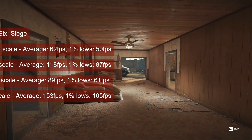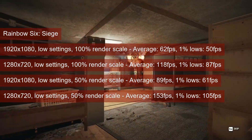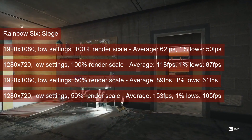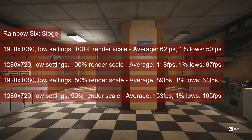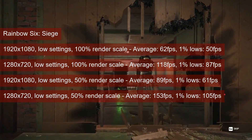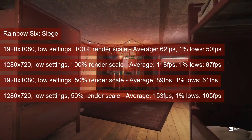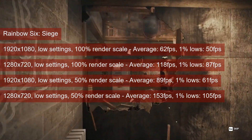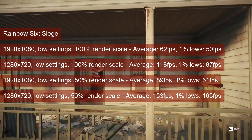Rainbow Six Siege starts GPU-limited at low settings, 1080 resolution, and 100% render scale. The average FPS for the R7-260 is 62 and the 1% lows is 50, making for a decent experience. The difference of 13 FPS from the HD7770 makes this game strongly influenced by shader performance, and against last year's numbers we're talking about 1 FPS — forget about it. One thing to note: at lower resolutions, particularly 720p and 50% render scale, the CPU slowly becomes the bottleneck. At 1080 we get a boost of almost 43% when dropping render scale from 100% to 50%, whereas at 720p we only gain 30%.